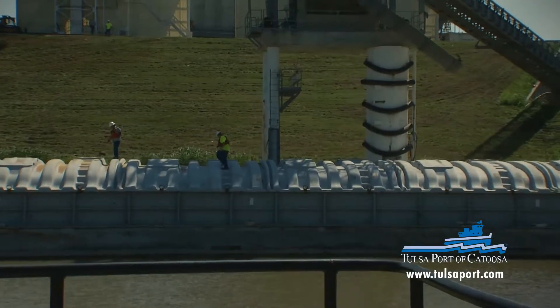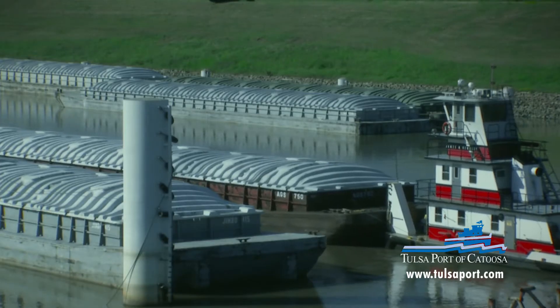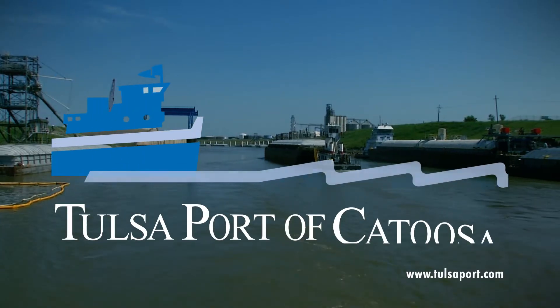Each year, over 600 million tons of commodities move by inland waterway through ports like Tulsa's Port of Catoosa.